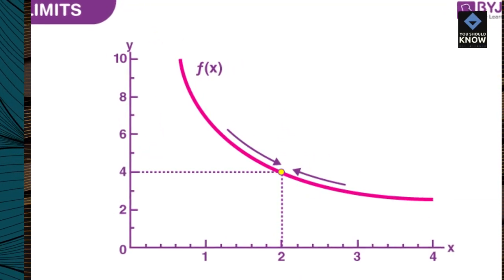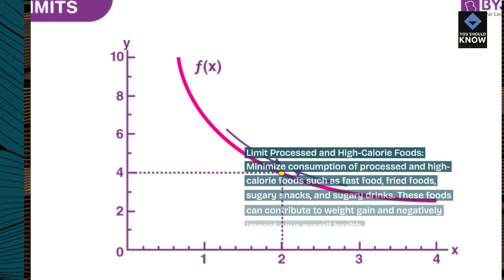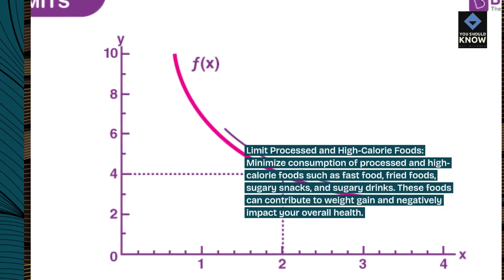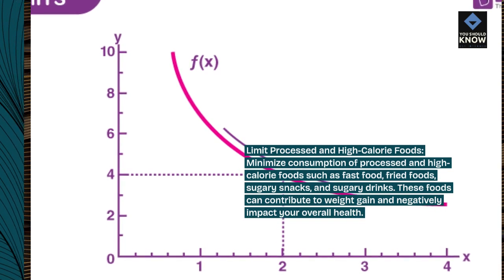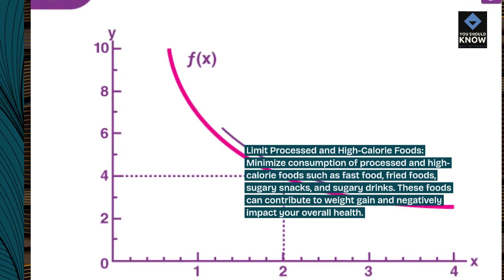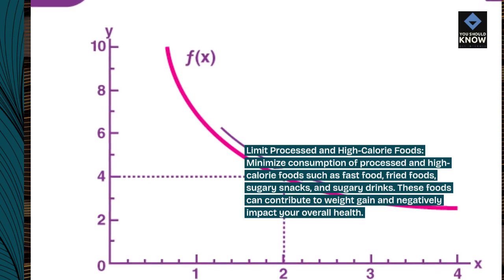Limit processed and high-calorie foods. Minimize consumption of processed and high-calorie foods such as fast food, fried foods, sugary snacks, and sugary drinks. These foods can contribute to weight gain and negatively impact your overall health.